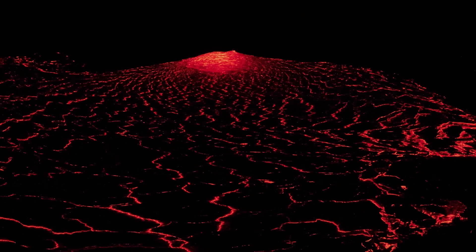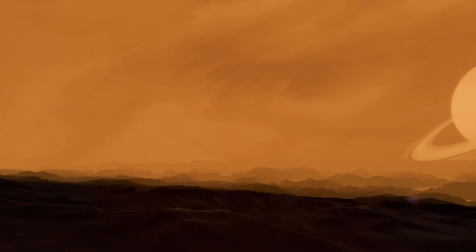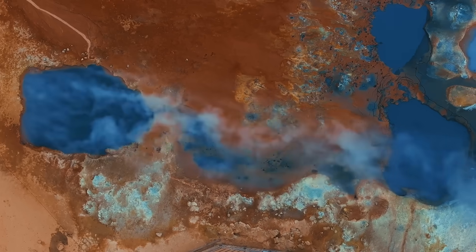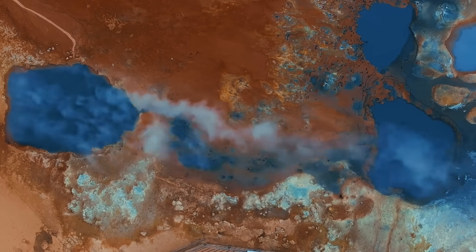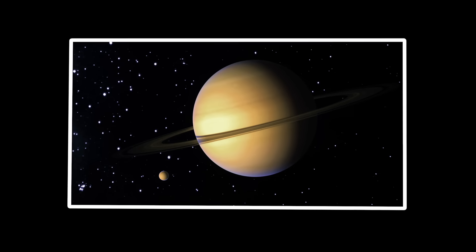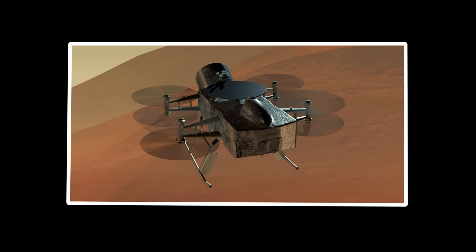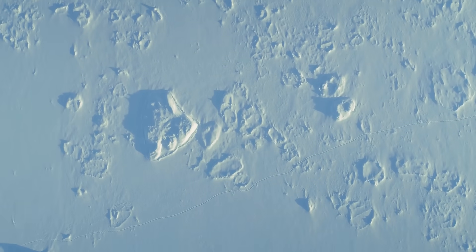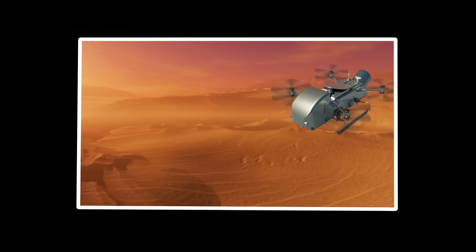Surviving the extreme: Titan's alien atmosphere and surface. Beneath Dragonfly's flight path lies the strangest environment humans have ever attempted to explore. On Titan, water forms mountains as hard as granite, while a hidden ocean of liquid water mixed with ammonia lurks beneath the frozen crust — a potential haven for life in the most unlikely corner of our solar system. This frozen world presents an engineering nightmare unlike anything NASA has faced before. At temperatures of minus 290 degrees Fahrenheit, standard circuit boards stop working or fracture completely like brittle glass.